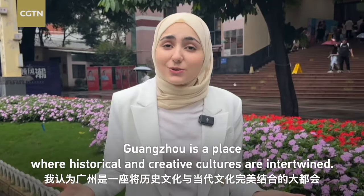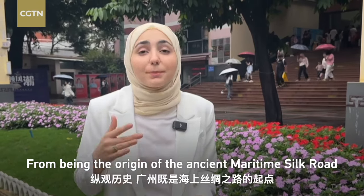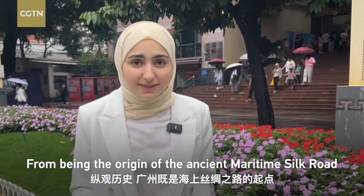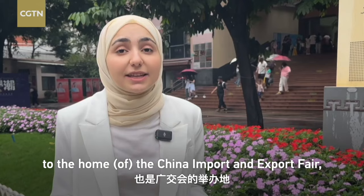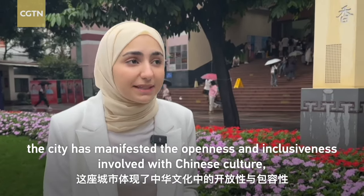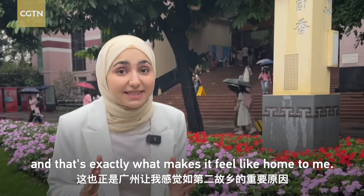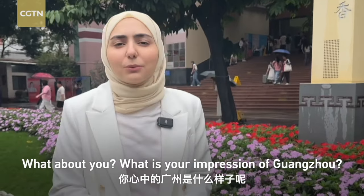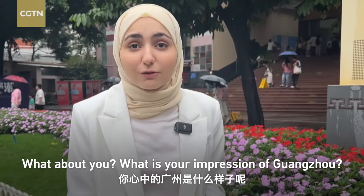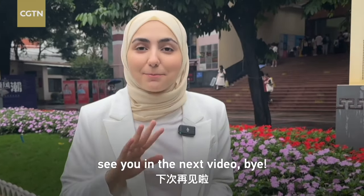To me, Guangzhou is a place where historical and creative cultures are intertwined — from being the terminus of the ancient Maritime Silk Road to the home of the China Import and Export Fair. The city has manifested the openness and inclusiveness embedded in Chinese culture, and that's exactly what makes it feel like home to me. What about you? What is your impression of Guangzhou? Tell us in the comment section, and see you in the next video. Bye!